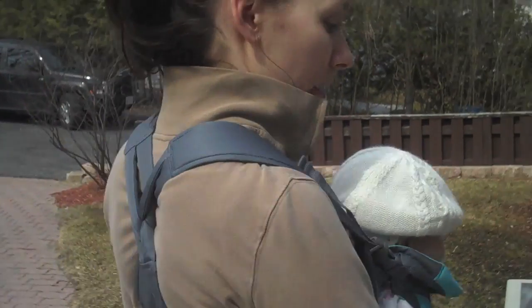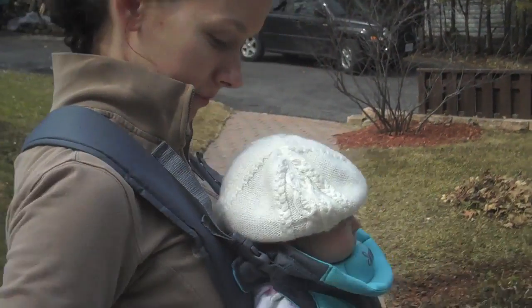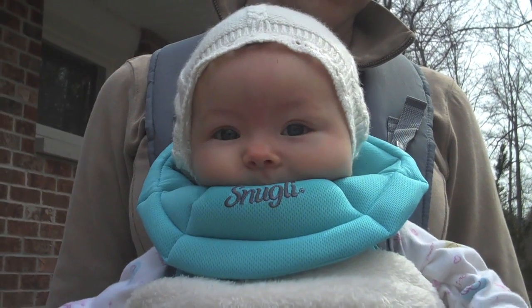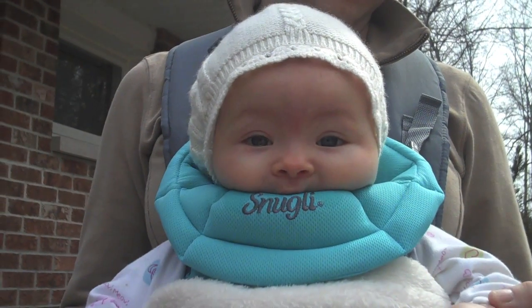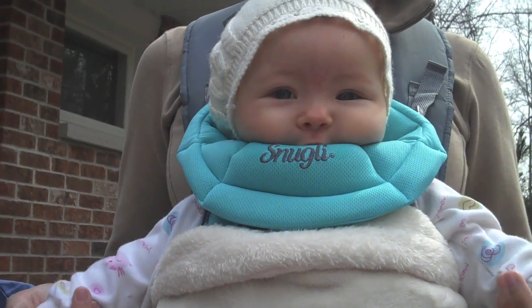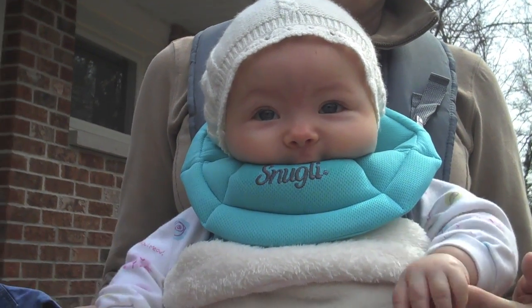We're going to go say hi to grandpa. Hi baby, what are you doing? You're chewing on your snuggly, hey?